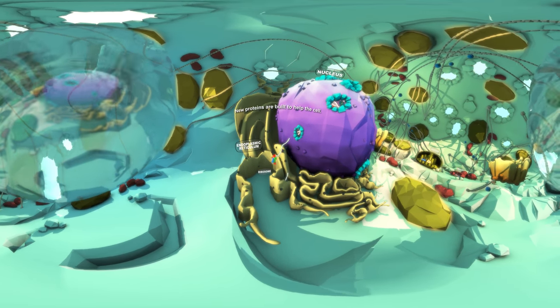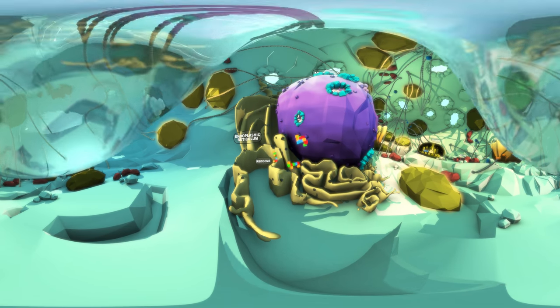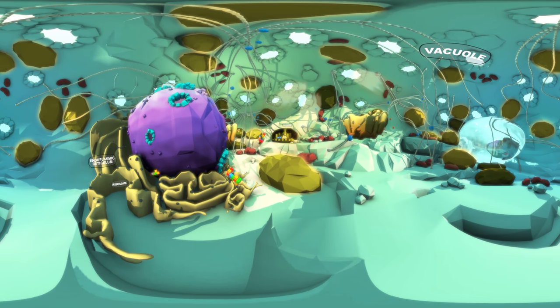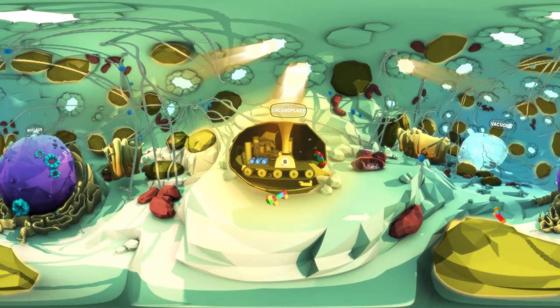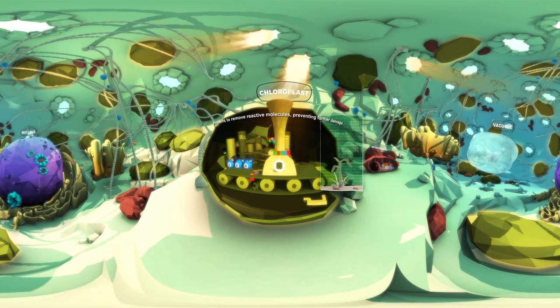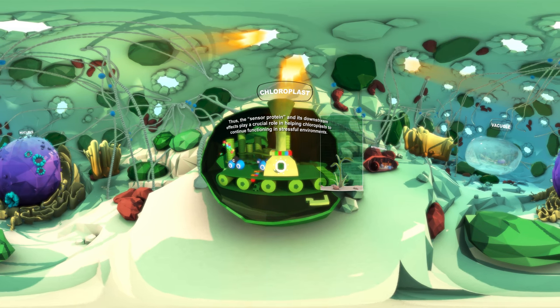New proteins are now built to help the cell. Some of these proteins become replacement parts for the damaged chloroplast. Others help to remove reactive molecules and prevent further damage to the chloroplast.